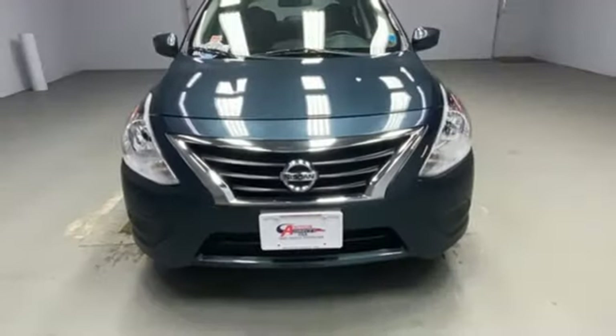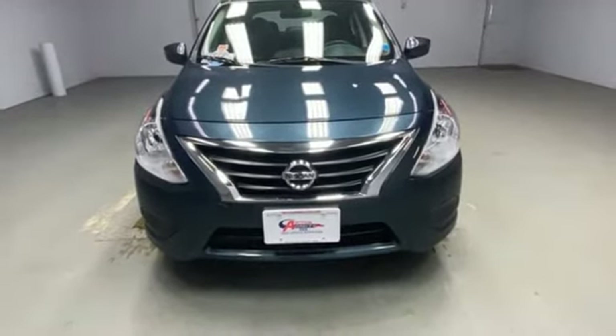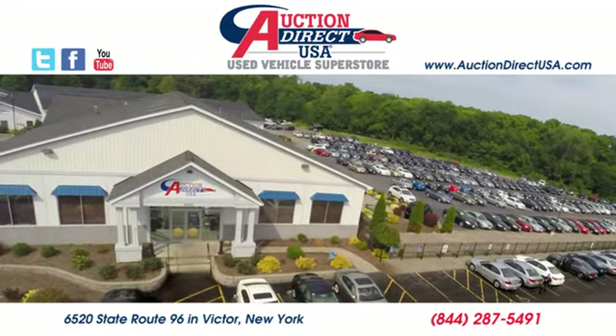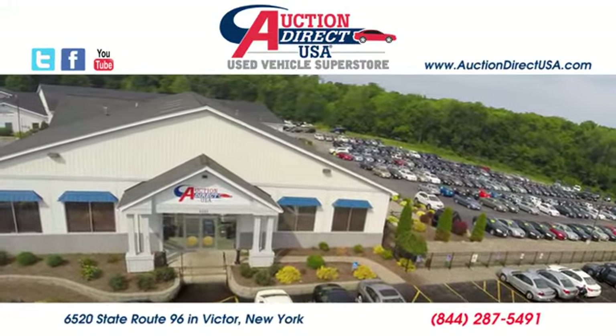Nissan excites the senses. The time is now. See it for yourself today. Visit today. We are conveniently located at 6520 State Route 96 in Victor, New York.